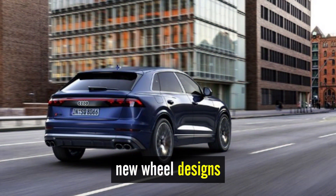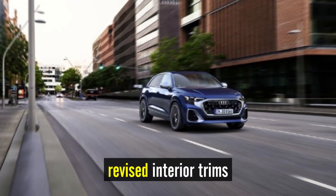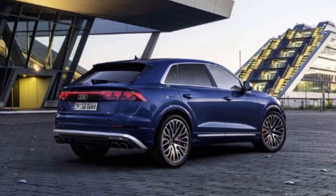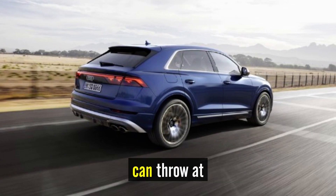New wheel designs, updated taillights, a fresh palette of colors, revised interior trims, and updated seat designs round out the rest of the design changes. All SQ8 models come with the best performance-enhancing features Audi can throw at them.